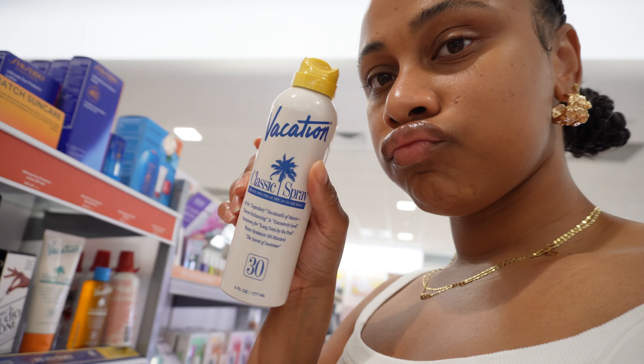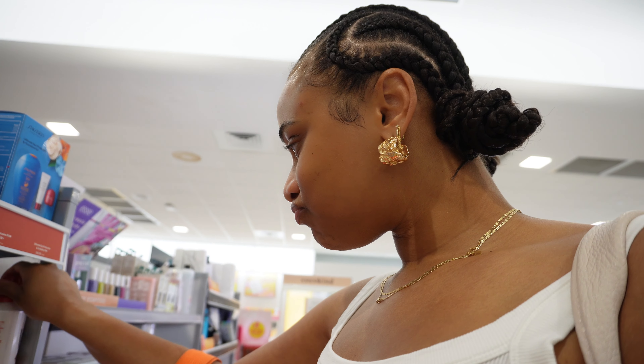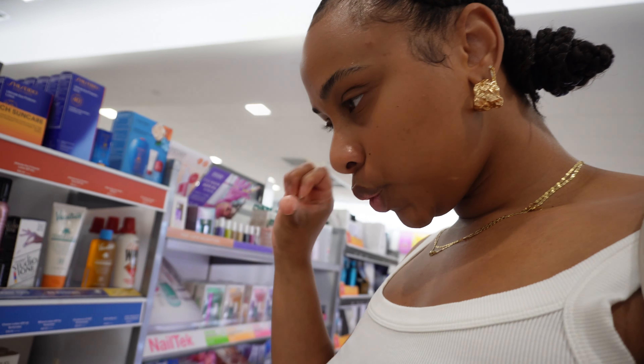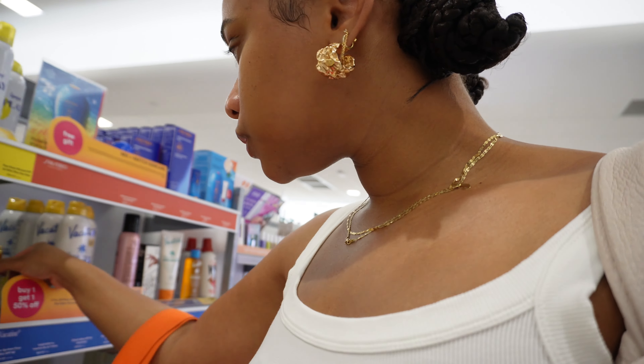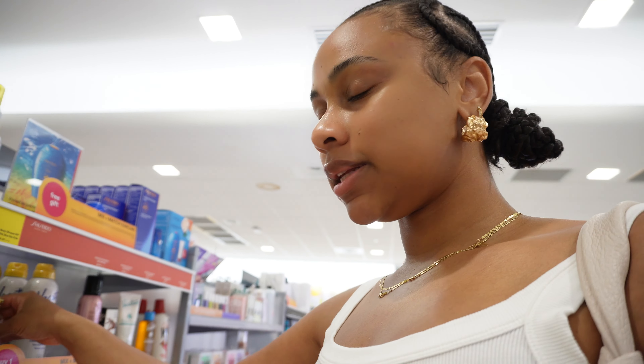This Vacation brand has a spray for the face — like an SPF face mist — but it's out of stock. They're not stocking everything. They also have a perfume that smells really good — smells like vacation.